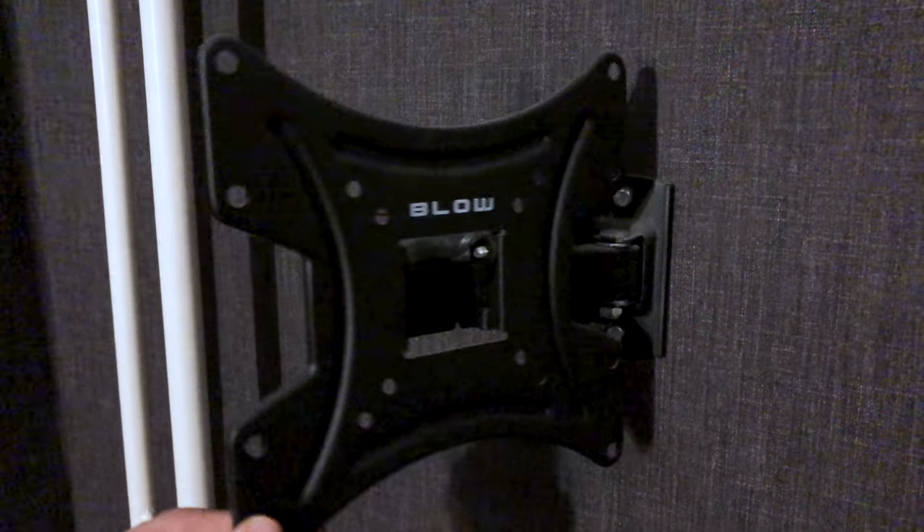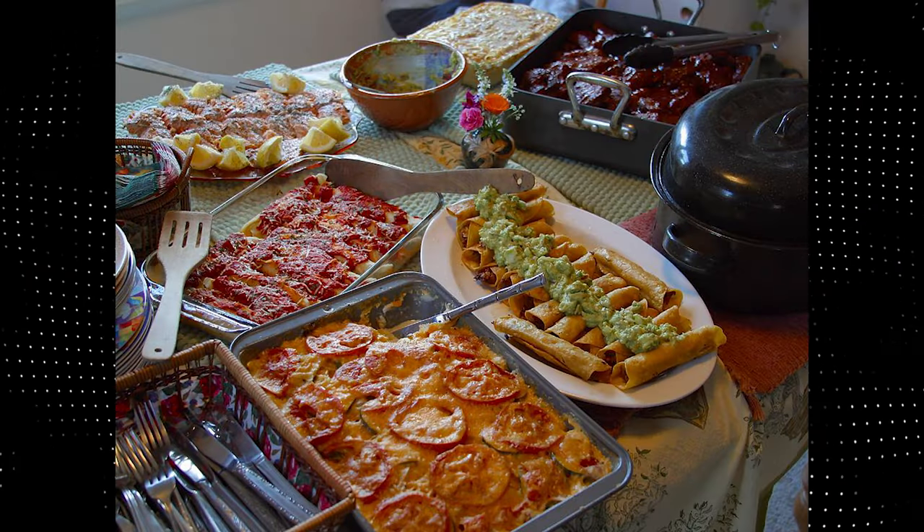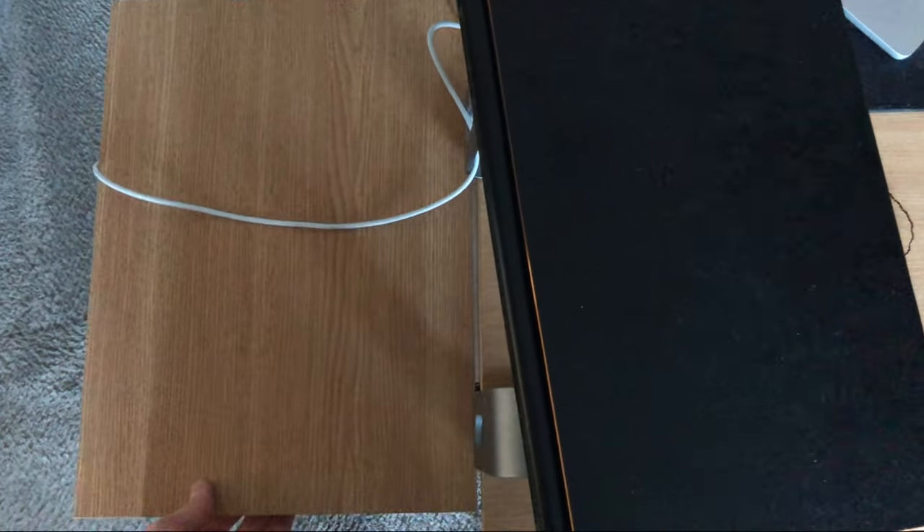VESA arm for your monitor, to move it around easier and to free up extra desk space for your food. Desk space is hard to get without buying a new desk, but I made this shelf here which holds my laptop — I don't regret it.